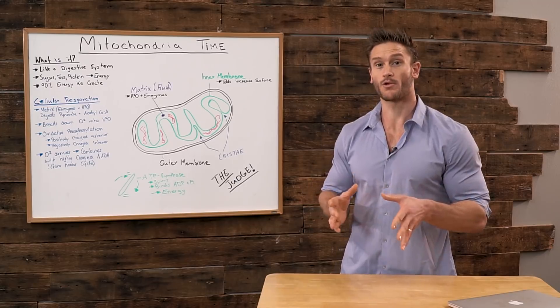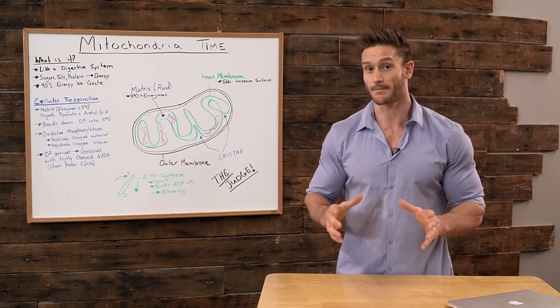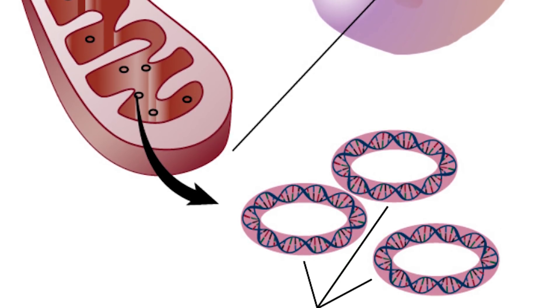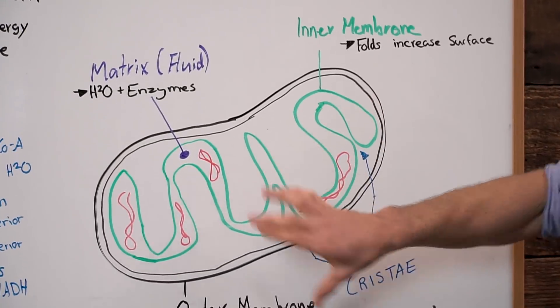I'm going to take you to the whiteboard and give you the lowdown. First, I'm going to break down the structure of the mitochondria, and then go through step-by-step, in a very abbreviated way, how the mitochondria works — because it's pretty advanced, but we're going to make it simple. So first and foremost, let's take a look at the actual diagram of the mitochondria.